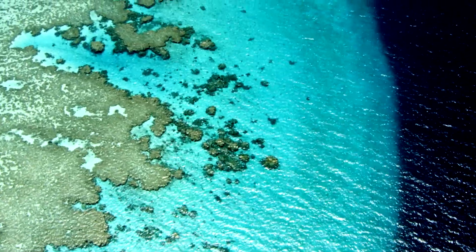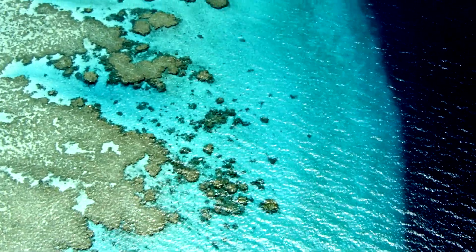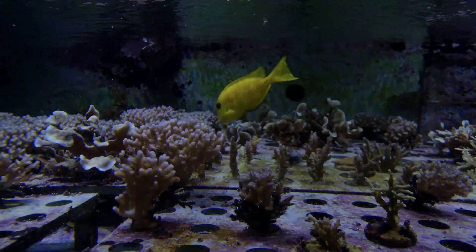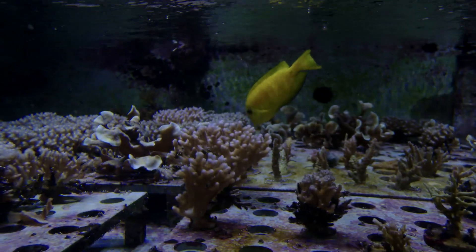The ultimate goal is that we will use these selectively bred corals to populate heavily damaged reefs. And the corals shouldn't actually look much different from the way they look today.